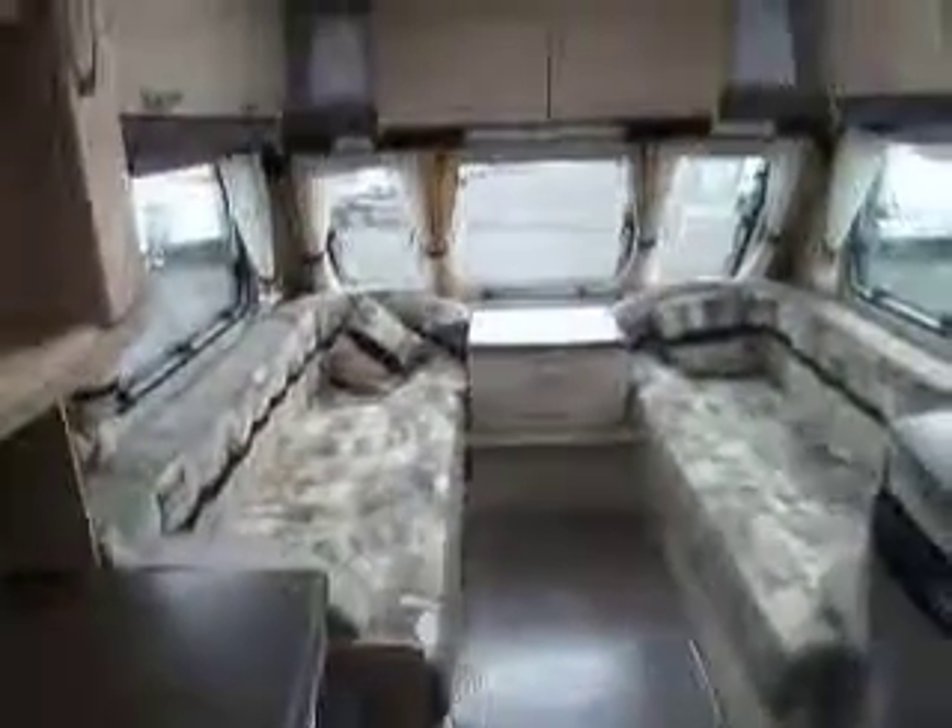It's a very nice light airy two-berth caravan with an end washroom. Last look down the van — there we are, we have a Stirling Eccles Topaz.